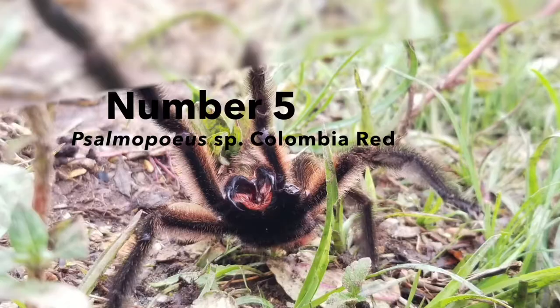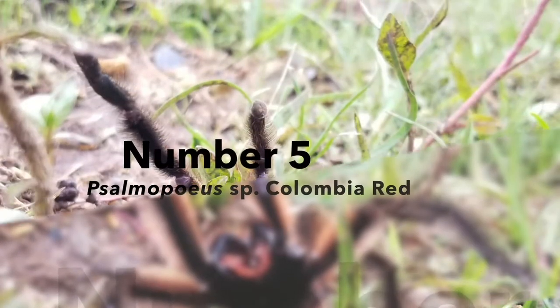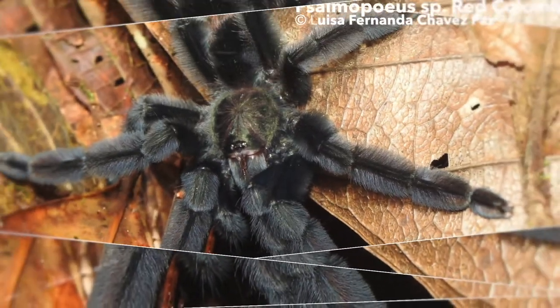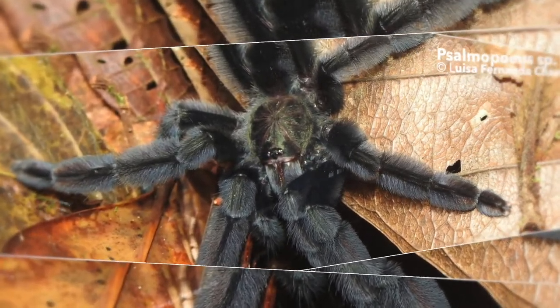Number 5: a newly discovered Red Somopoas from Colombia. Not much is known about this species despite the fact that public records go back to the year of 2018. It appears that the adult male of this arboreal tarantula has a red coloration, and the female potentially is velvet black.